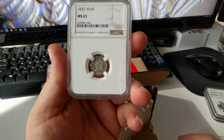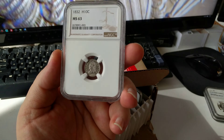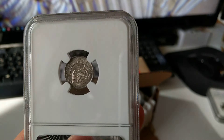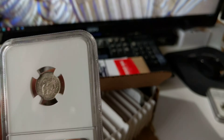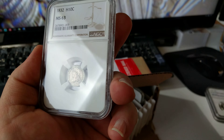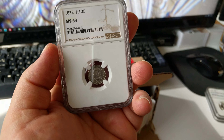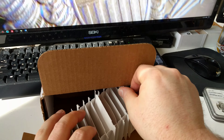This one is a Half Dime, 1832, and it actually got a full upgrade — it was an MS62 and came back MS63. It's a beautiful original coin with lots of original old toning on it. This was an old fatty slab that was hard to display and the coin would get all cattywampus on the side, so it was good to get it into a nice modern holder. A nice victory.